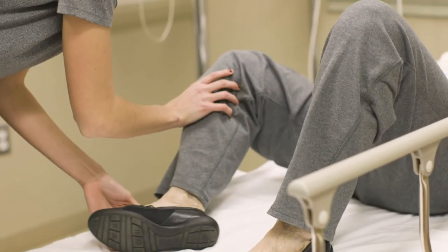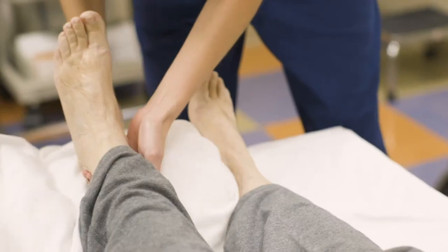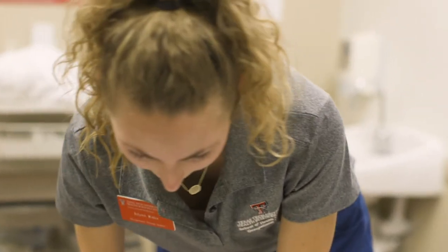how they would help somebody who is experiencing hemiplegia be able to do their cooking tasks, or do laundry, or other daily activities that you might take for granted.